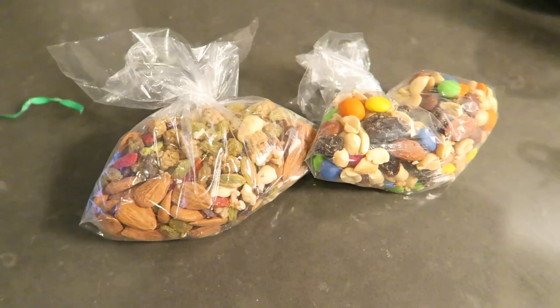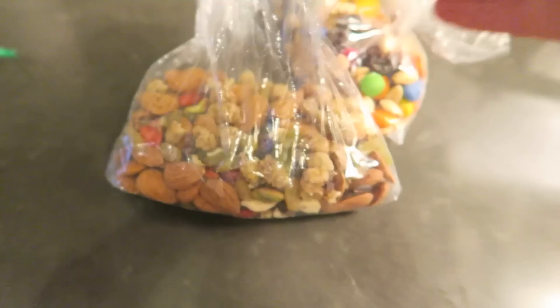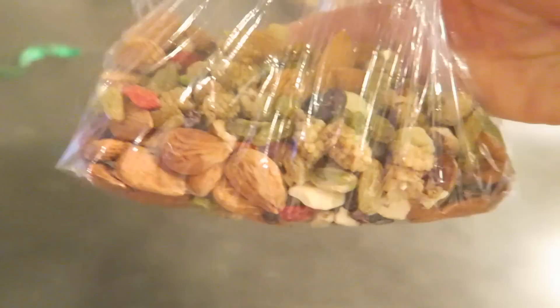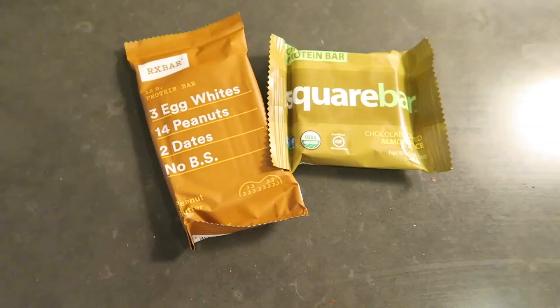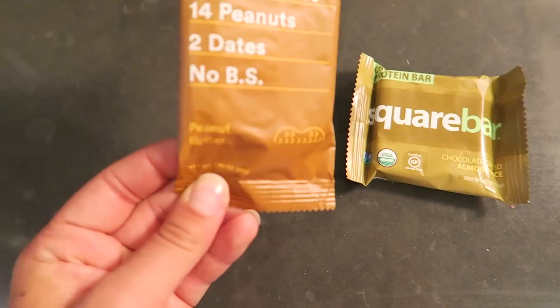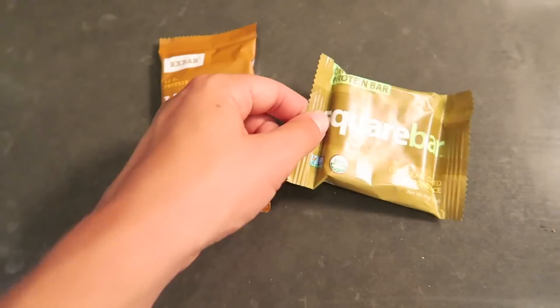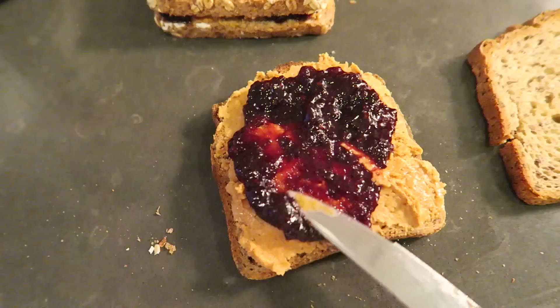Here are the two trail mixes. The one I bought for Matt has peanuts, organic M&Ms, almonds, and raisins. Mine has mulberries, golden raisins, cacao nibs, cashews, goji berries, and I added some raw almonds. Trail mix is a hiking essential — it's energizing, has healthy fats and proteins, and is easy to take with you. I'm also packing two protein bars: an RX Bar for Matt — egg whites, peanuts, and dates — and Square Bars for me, which use organic protein, are non-GMO certified, gluten-free, and taste like a candy bar.